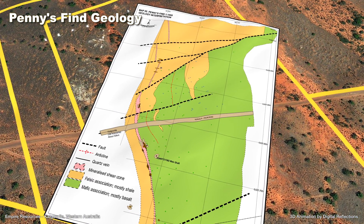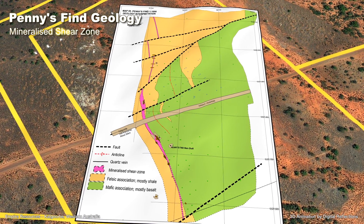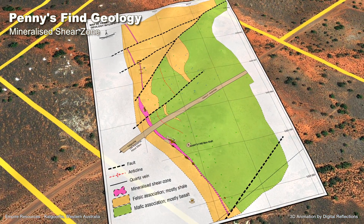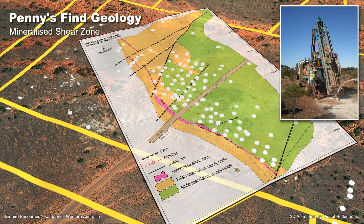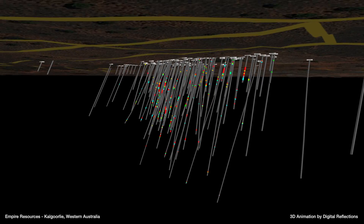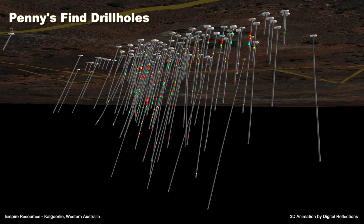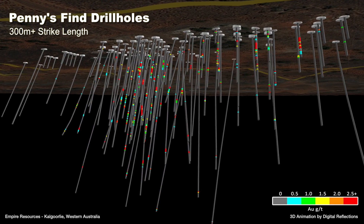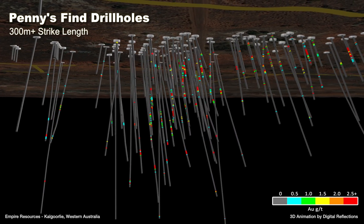The gold mineralisation is associated with quartz veining at the sheared contact between mafic volcanics and sediments. Detailed drilling of 109 holes has delineated a high-grade mineralised shear zone over a strike length of at least 300 metres, averaging 8 metres thick, with limited diamond drilling indicating the mineralisation extends to at least 240 metres below the surface and remains open at depth.